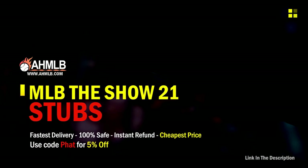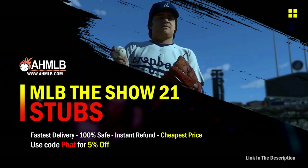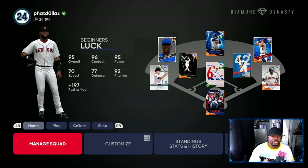If you're looking for great gaming services, head on over to ahmlb and make sure you use code 'fat' for five percent off your order. Let's get into the marketing part of this strategy.